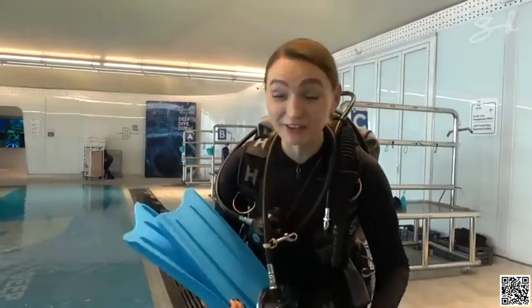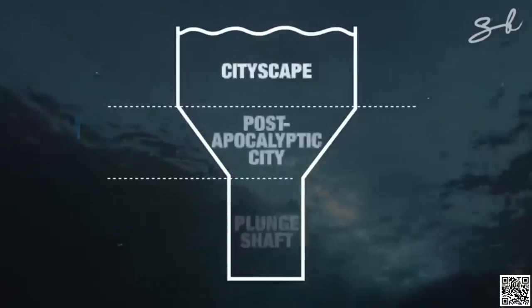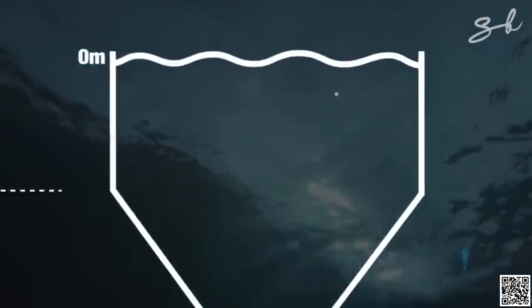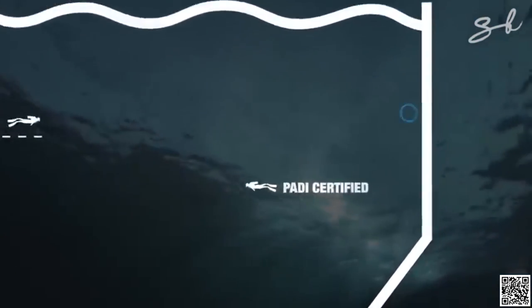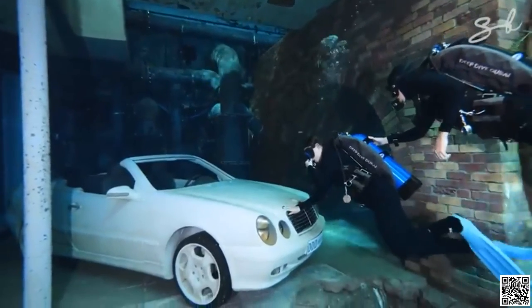I'm about to dive into the world's deepest pool — 60 metres long and 17 metres wide. It's divided into different zones. From zero to certain metres, divers with basic PADI certifications are allowed, and divers can also sit inside a Mercedes-Benz CLK convertible.